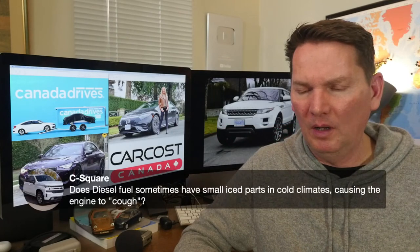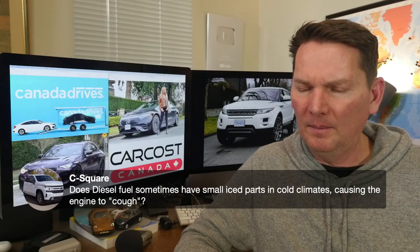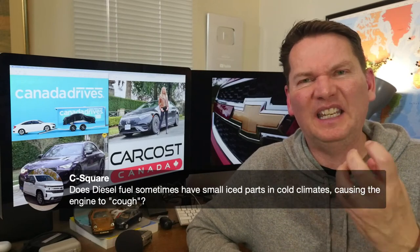On diesel fuel in cold climates: in very cold climates, diesel fuel becomes very thick and sticky. Some vehicles actually have a heated line that heats up the fuel pump and the fuel line to get the fluid moving. Some of them do have heating elements to warm the vehicle up.